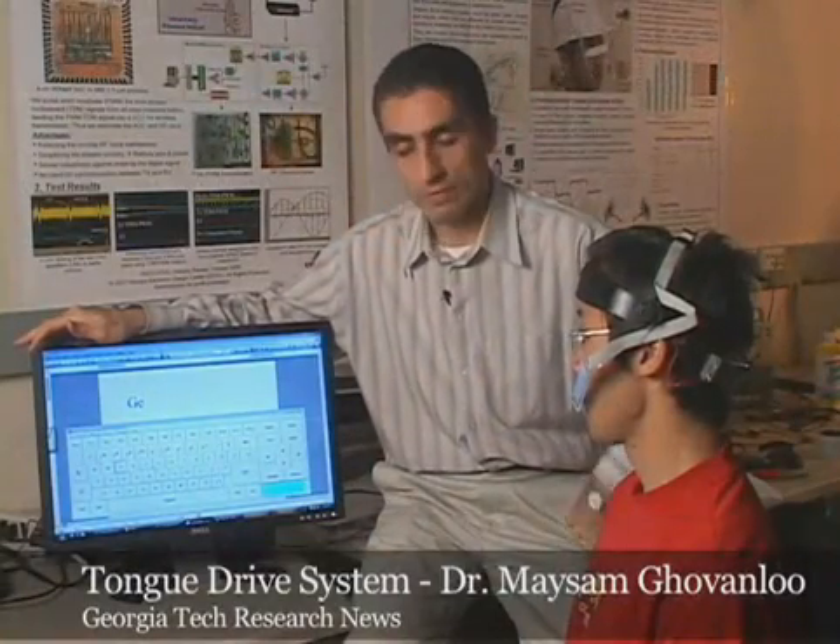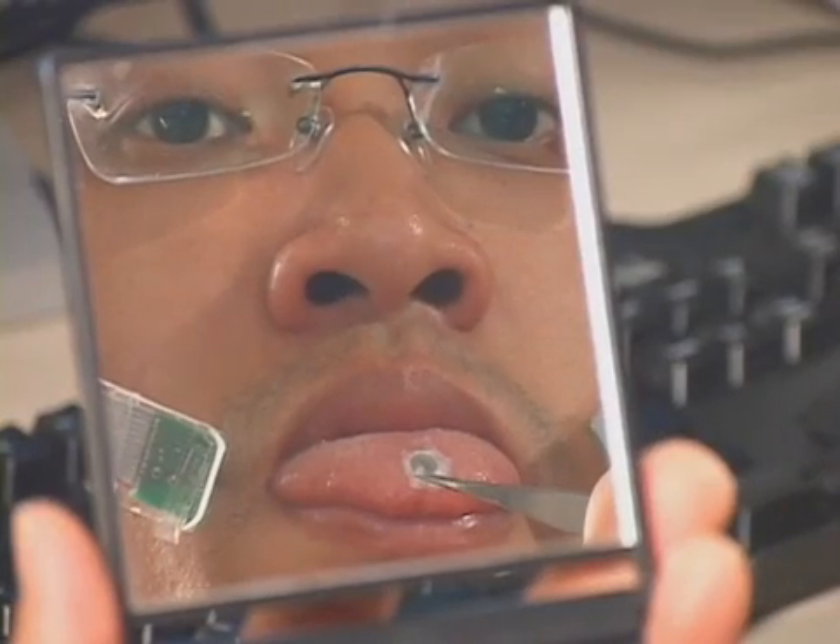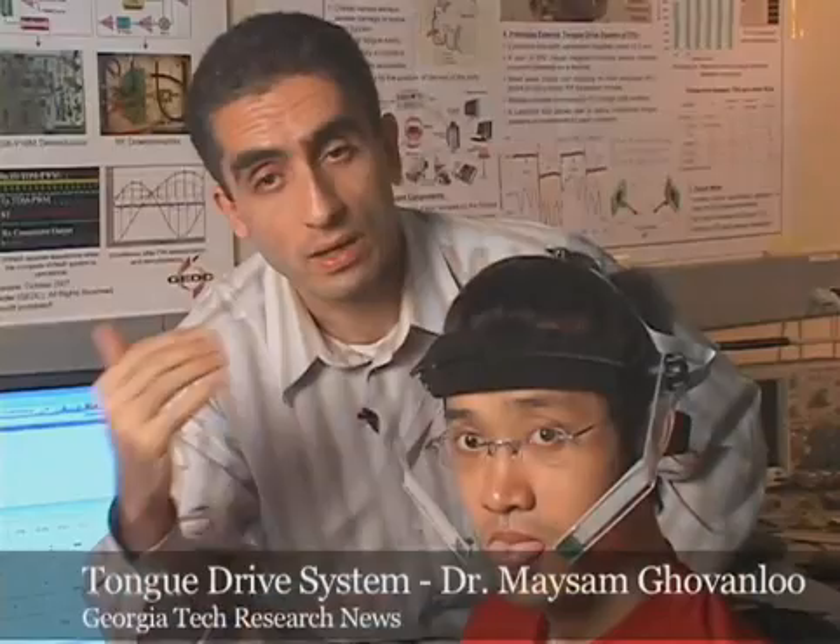The way this system works is that we have attached a tiny little magnet on the tongue. Here, we use tissue adhesive for temporary attachment. For long-term use, it can be implanted under the tongue mucosa or be attached in the form of a tongue piercing, for example.